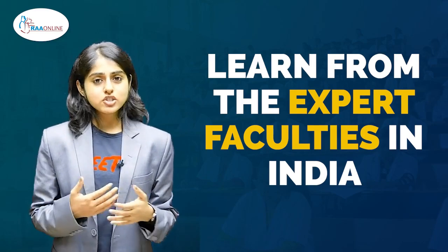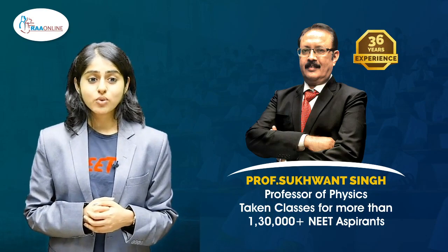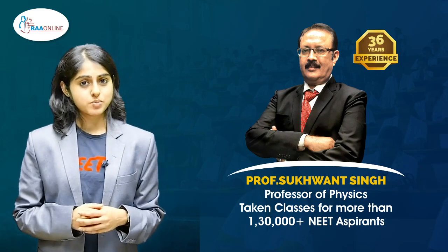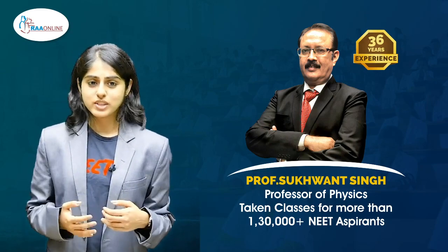I was a bit challenged with physics and after learning from Professor Sukhwan Singh, who is a professor of physics with over 36 years of experience and who has taken classes for more than 1,30,000 plus NEET aspirants, I feel confident in my ability to crack physics problems with ease.